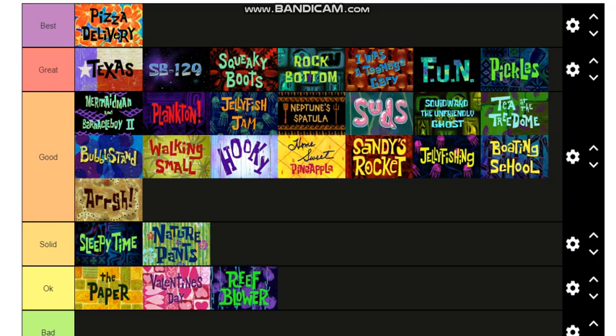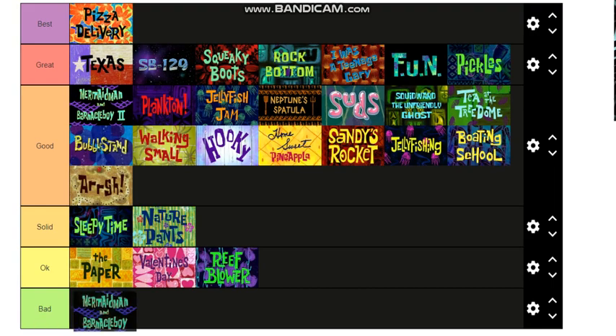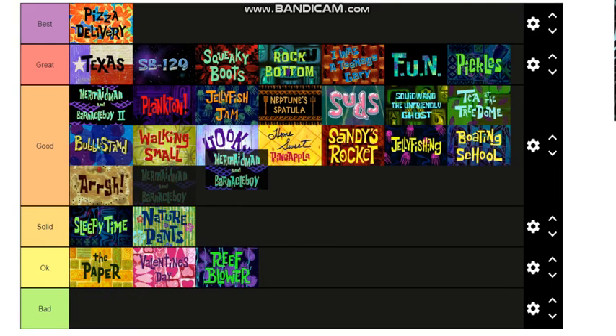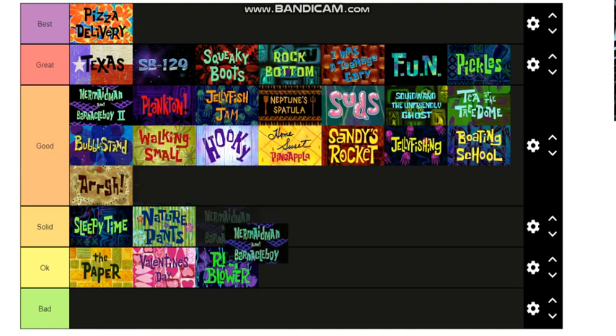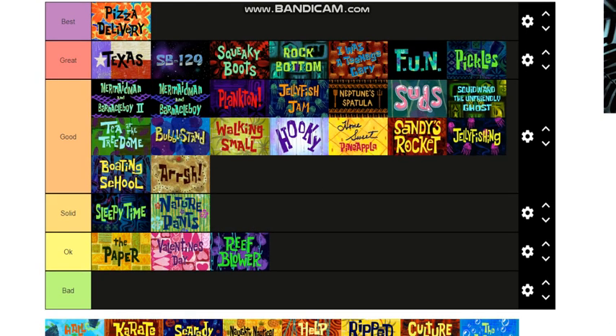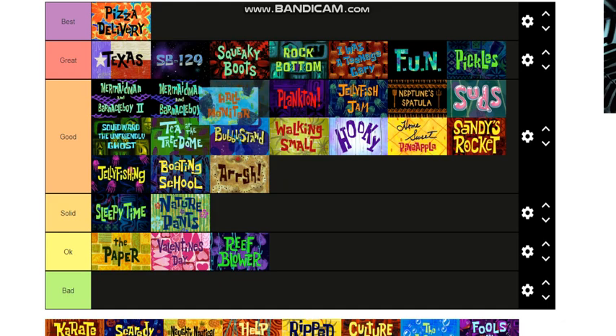Mermaid Man and Barnacle Boy — the first one — let me move this down. This is actually a very good one. This is the first one where they introduce Mermaid Man and Barnacle Boy, I'll put it right under that one. Hall Monitor — this is such a good episode, I'm gonna put it right there.